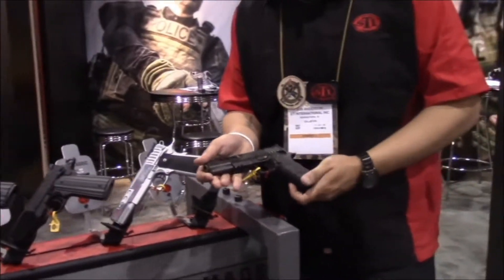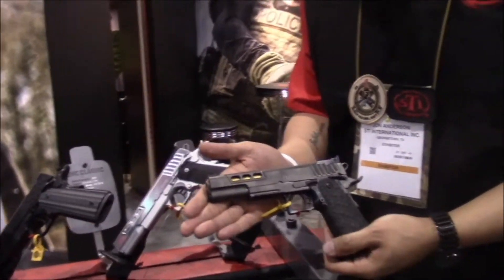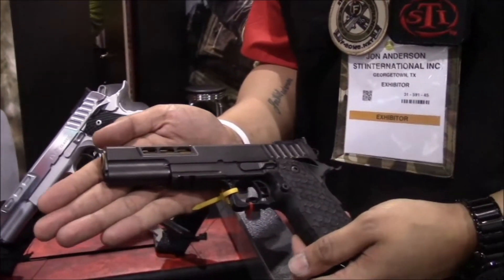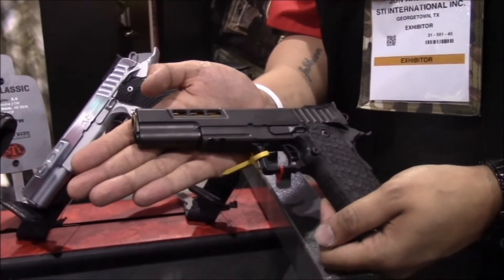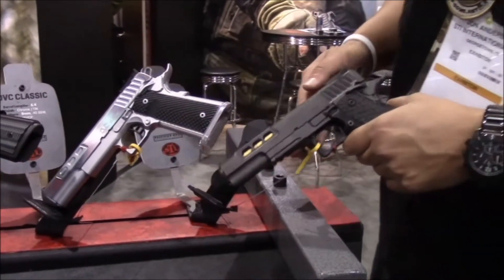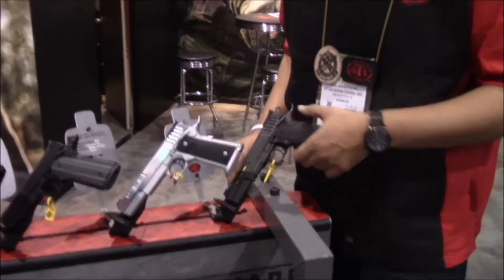This is our DVC-3 gun — DLC coated, TiN coated barrel, short rail, and a 5.4 inch barrel. All of our DVCs will have a 2.5 pound trigger.